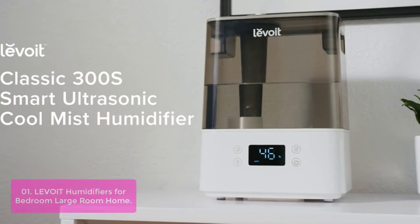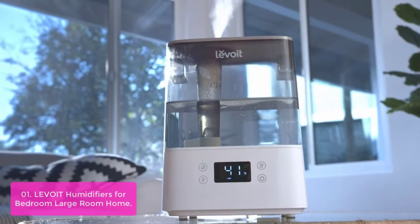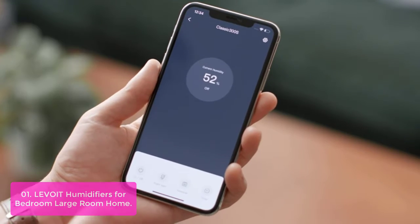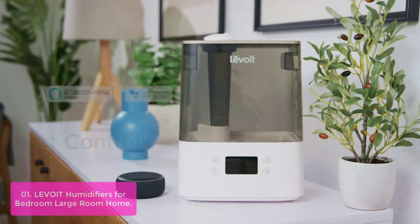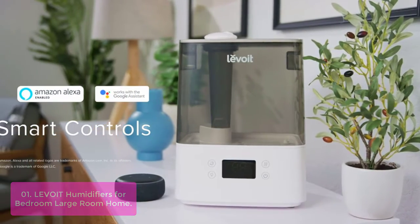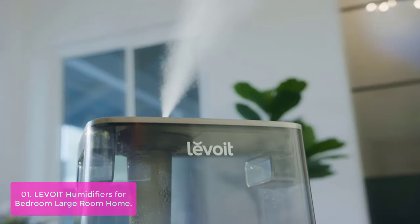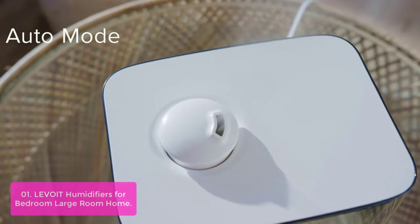Number one: Levoit Humidifiers for Bedroom Large Room Home. Try the Levoit Classic 300S Smart Ultrasonic Humidifier powered by VeSync. You'll be able to control it on your phone, and it also works with Alexa and Google Assistant. With humidification up to 4x faster than other brands, a large 6L tank, and up to 60 hours of operation, the Classic 300S provides relief in rooms as large as 505 ft².